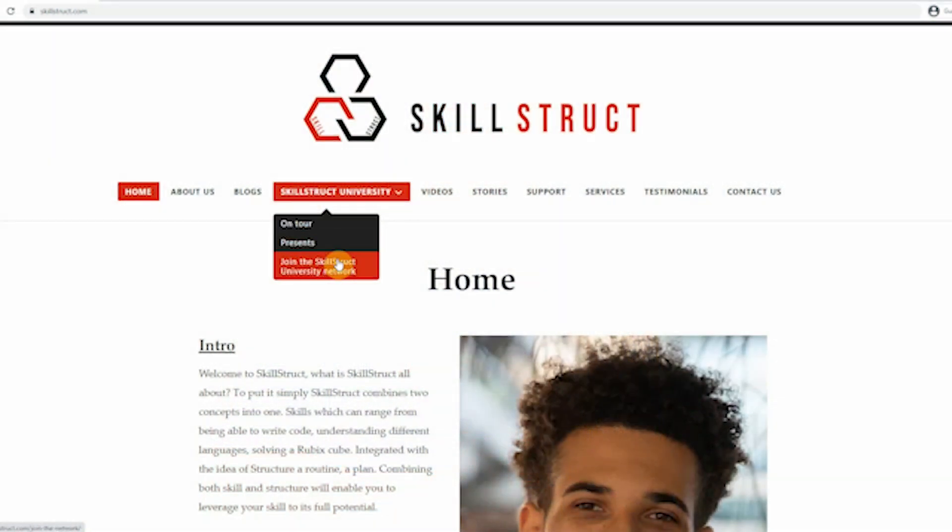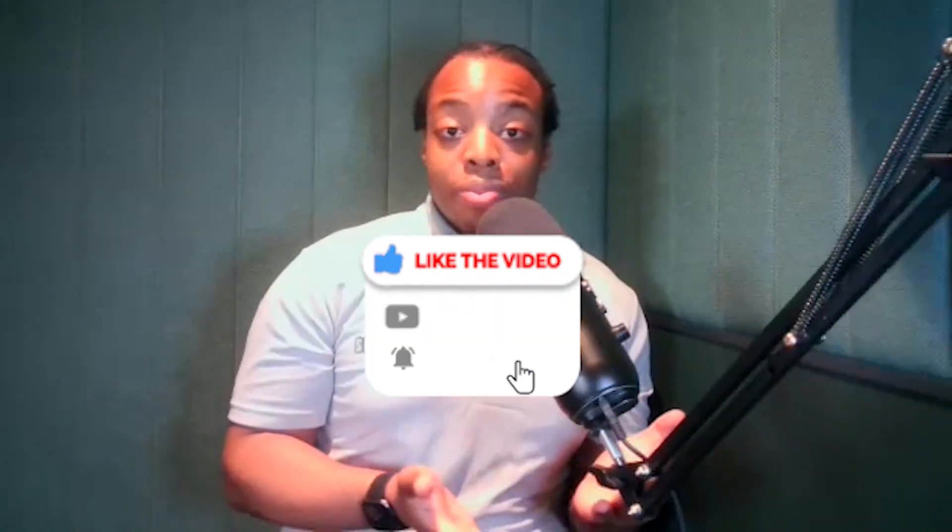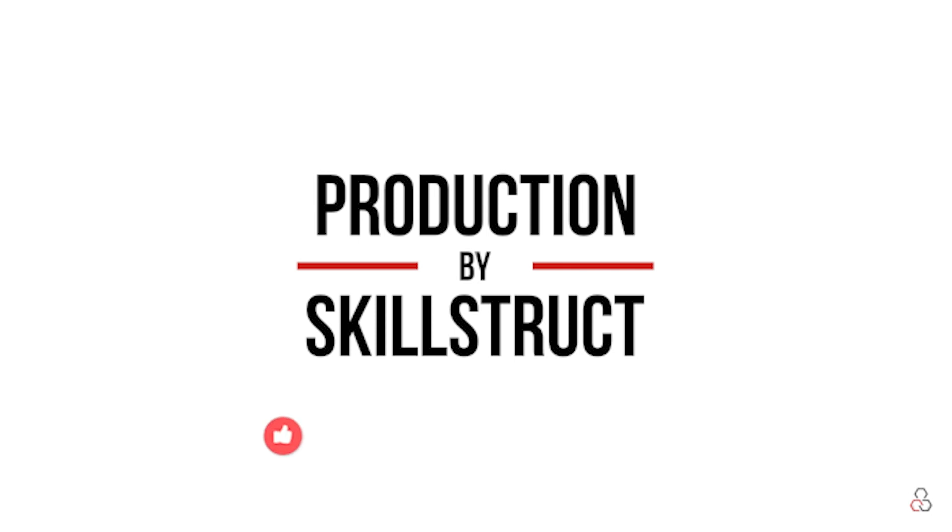Let's talk about how you can get involved with a reaction video or get us to review your CV. There are two ways: one, let us know in the comment section and we'll try to reach out; two, be a member of the Skillstruck University Network and let us know that way. Feel free to do that, or just continue to watch our great content. Make sure to give us a thumbs up, subscribe, and tell a friend to tell a friend. That's it for this video — Skillstruck out. If you like what you hear and see, don't forget to like, share, and subscribe.